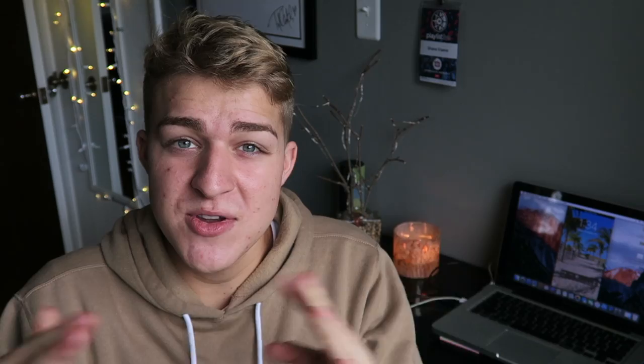This is also a collaboration with my good friend Caitlin Fitch here on YouTube. She is also doing a what's on my iPhone video, and if you're anything like me you like to watch them back to back. So here is her thumbnail — click the little i button right here if you want to check her video out, because I'm nosy just like most people on YouTube.